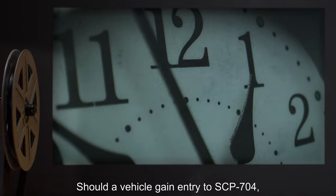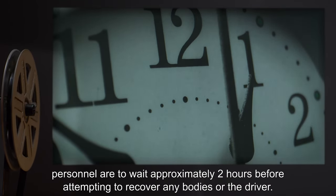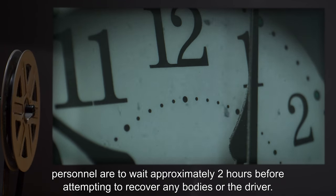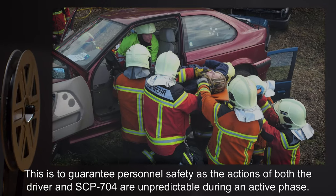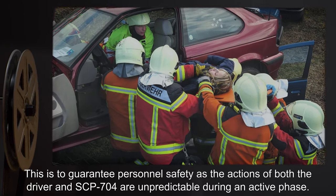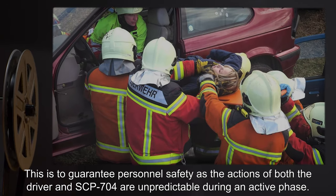Should a vehicle gain entry to SCP-704, personnel are to wait approximately two hours before attempting to recover any bodies or the driver. This is to guarantee personnel safety, as the actions of both the driver and SCP-704 are unpredictable during an active phase.